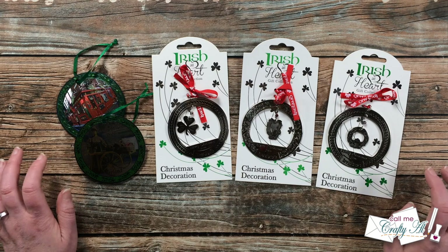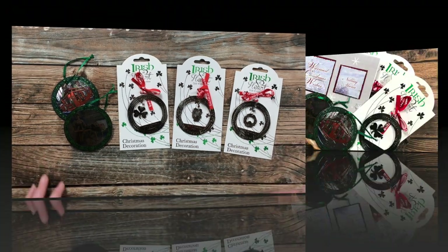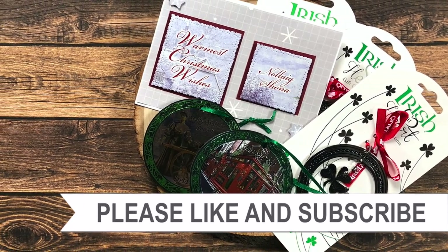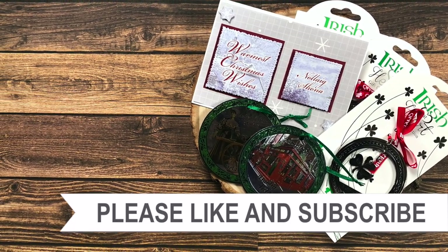Until my next video — which is the new sheet load of cards — I hope you're all having a crafty day! Thank you so much for watching all the way to the end of the video. I hope you'll consider clicking on one of the playlists or videos I have linked above. Bye bye!